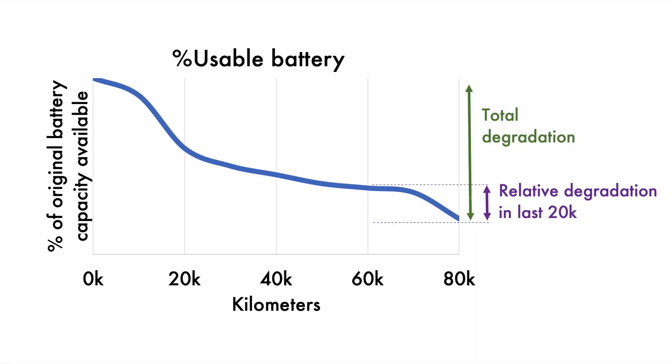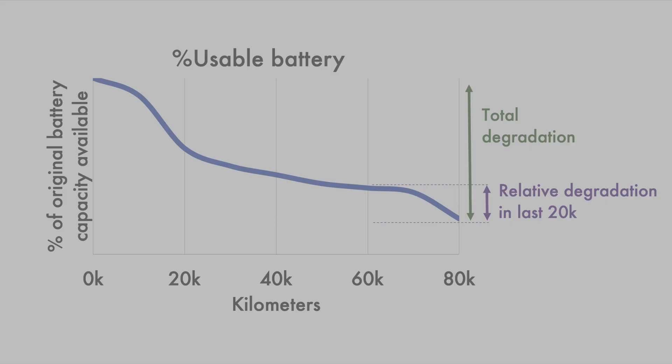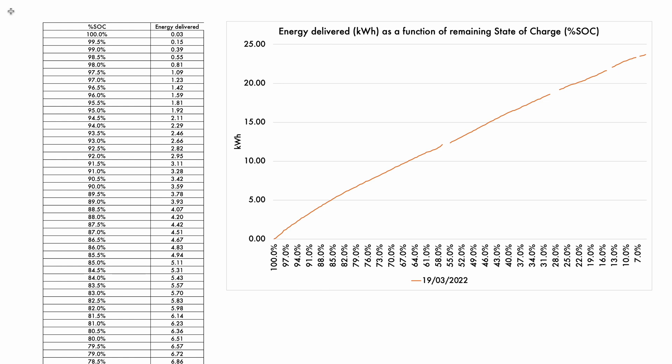What we want to look at is not absolute degradation since its first use, but instead look at the last 15 to 18,000 kilometers and see whether there's any degradation.